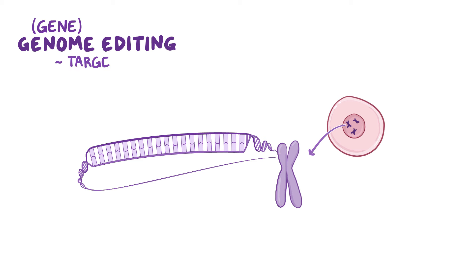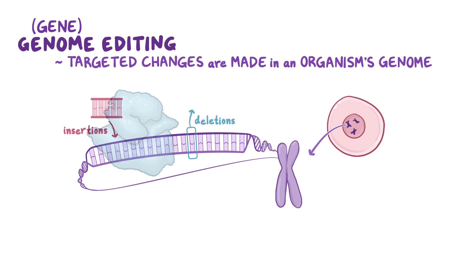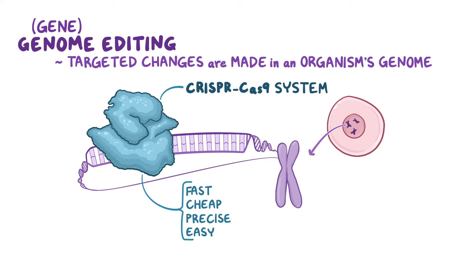Genome or gene editing is when targeted changes are made, like insertions and deletions, right in an organism's genome. Over the past decade, the CRISPR-Cas9 system has become a very popular method of genome editing because it's fast, cheap, precise, and relatively easy to use.